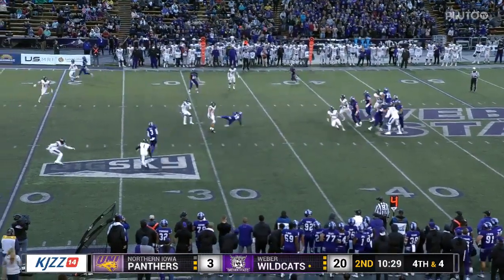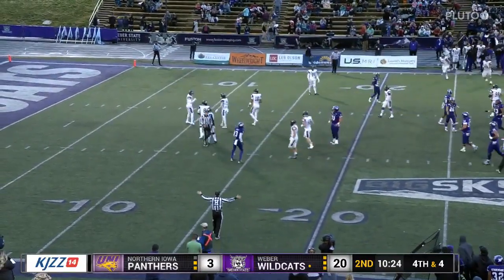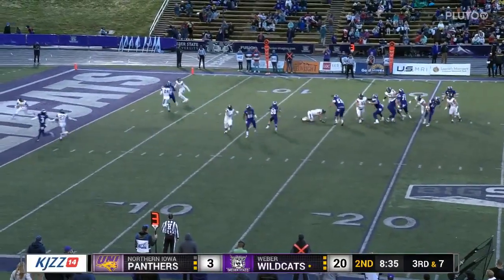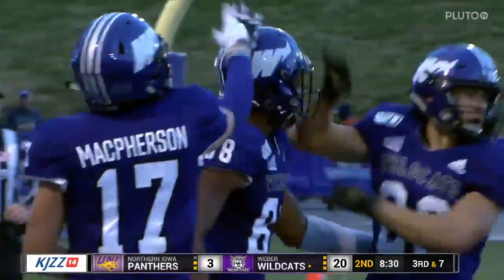Jenks looking, firing, got it — first down and more. Cooley into the red zone, down to the 13-yard line. Third down — Jenks dumps that off. Touchdown, Weber State, diving into the end zone goes Malone.